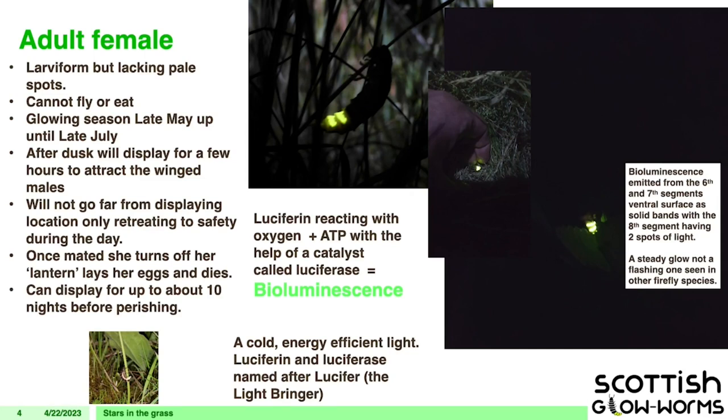This is what most people are interested in — the adult female. She's larvaform, meaning she still resembles that larval form. She cannot fly, and neither sex will feed as adults, so once they've built up reserves as a larva, that's all they've got to take them through the reproduction stage. The glowing season is highly disputed — you'd be looking at late May up to late July, but glowing as late as August or September has been recorded on the Isle of Colonsay.